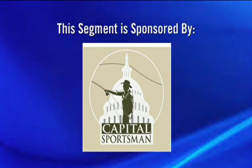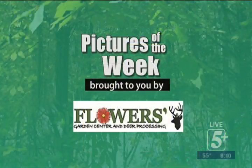This segment is being sponsored by Capital Sportsman. This week's features of the week are being brought to you by Flowers Garden Center.